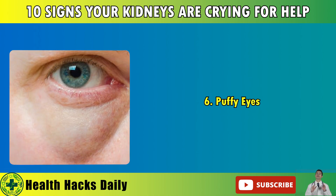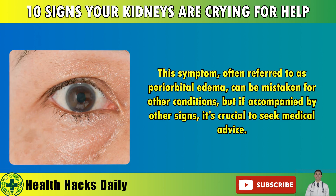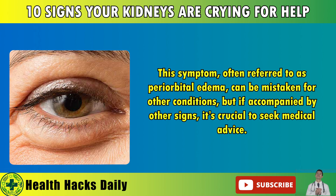6. Puffy Eyes. Protein leakage into the urine, a result of kidney damage, can cause noticeable swelling around the eyes and face. This symptom, often referred to as periorbital edema, can be mistaken for other conditions, but if accompanied by other signs, it's crucial to seek medical advice.